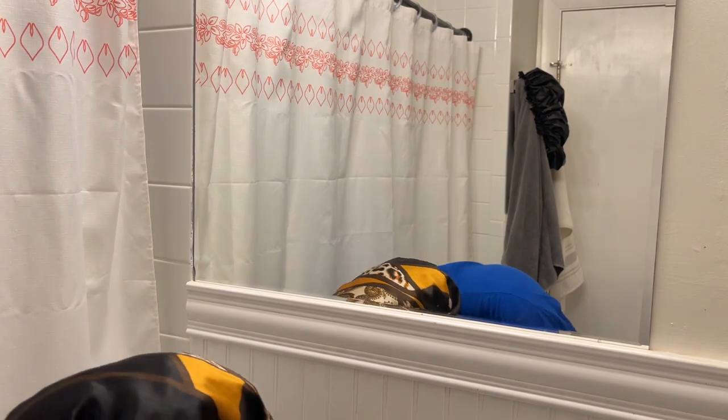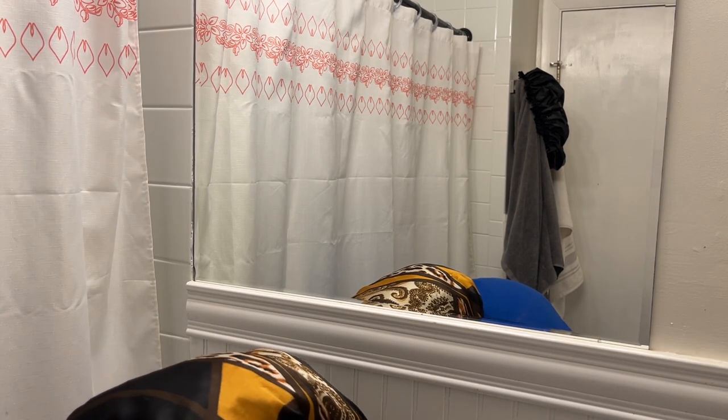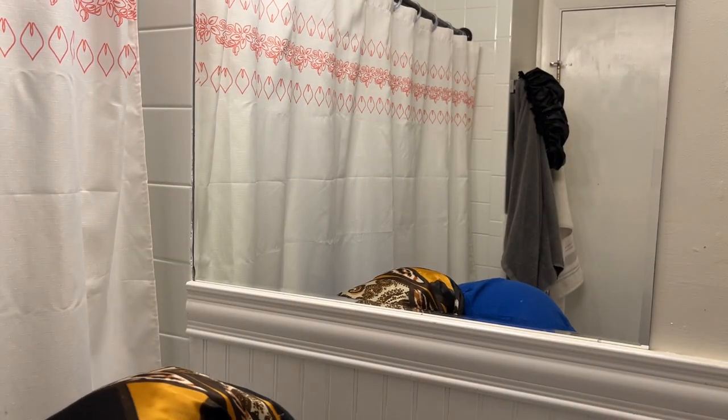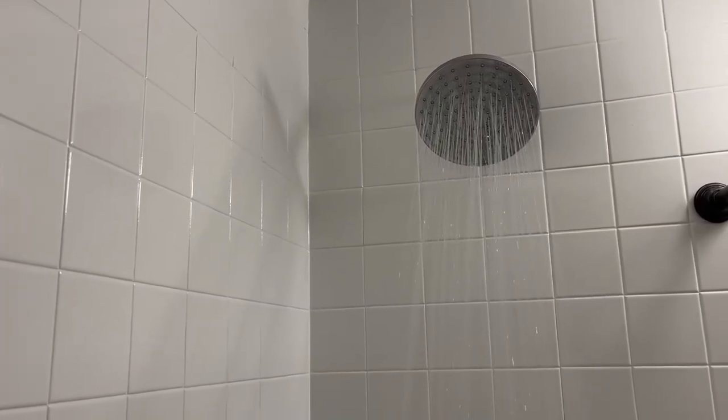Hi everyone, welcome to a day in my life as a chemistry PhD student. My day typically starts off at 7 a.m. when I wake up. I go to the shower, wash my face, brush my teeth, freshen up — all of that good stuff — and get ready for the day.